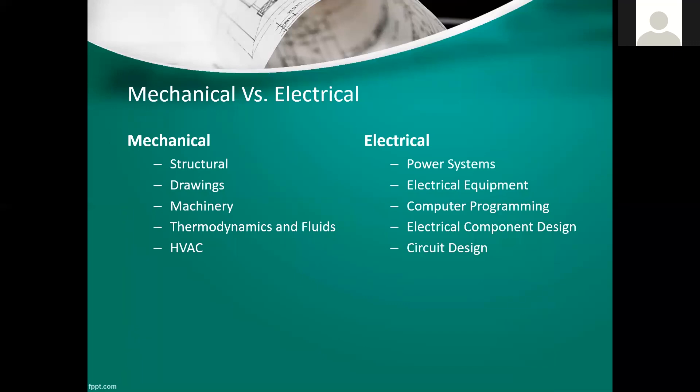I'm going to go over the differences between mechanical and electrical engineers — they're probably the most popular branches. Mechanical deals more with structural things like buildings and bridges. Mechanical engineers deal with a lot of drawings; I had an internship with a motor rewind shop where I had to do mechanical drawings of different motors and components. A mechanical engineer could be a drafting engineer dealing with things like that.